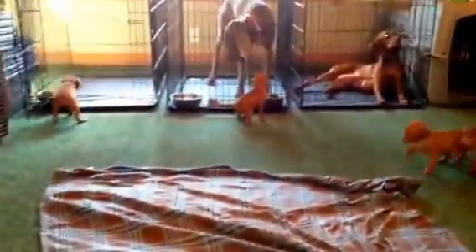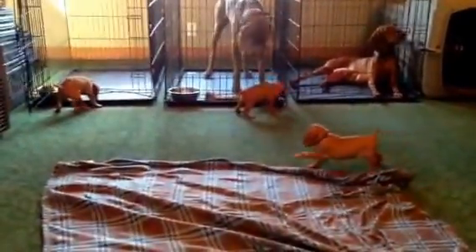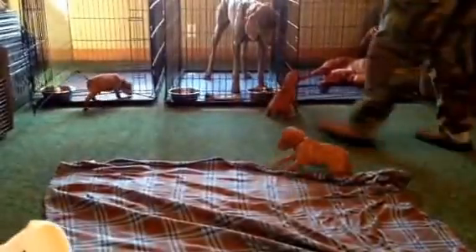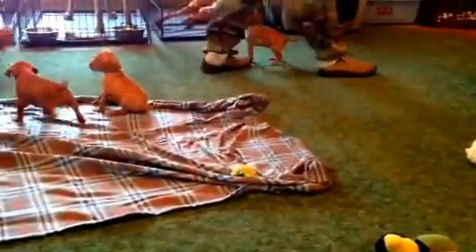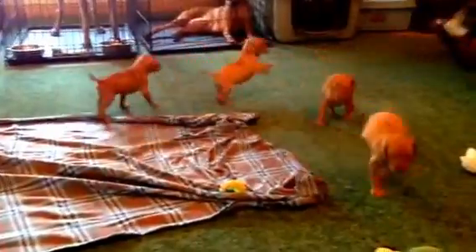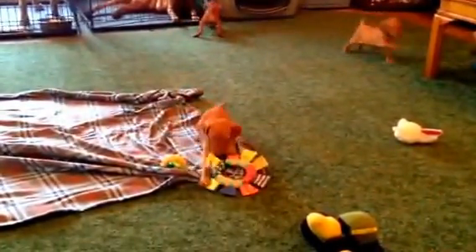They're so cute over there. That little puppy is up there leaning on the kennel — that's so cute. Really, really nice looking group of puppies. They are so sweet and so much fun. As you can see, very playful.